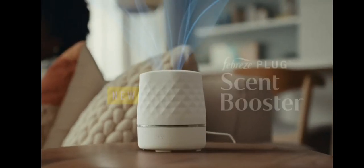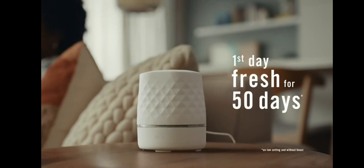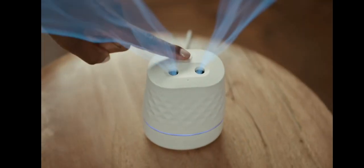Love your plug-ins, but wish you had more scent control? Introducing the new Febreze Plug Scent Booster. Enjoy the same 50 days of continuous scent as Febreze Plug, including a cord for flexible placement options and a boost button for extra scent. New Febreze Plug Scent Booster.